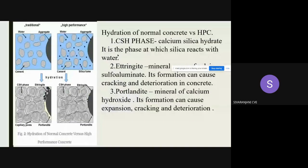This picture shows the hydration of normal concrete versus high performance concrete. In hydration, there is a phase called the CSH phase — Calcium Silicate Hydrate phase — in which the silica reacts with water, forming ettringite and portlandite. Ettringite and portlandite are higher in normal concrete than in high performance concrete. Ettringite is a mineral form of calcium sulfoaluminate and can cause cracking and deterioration. Portlandite is a mineral form of calcium hydroxide, and its formation can cause expansion, cracking, and deterioration.